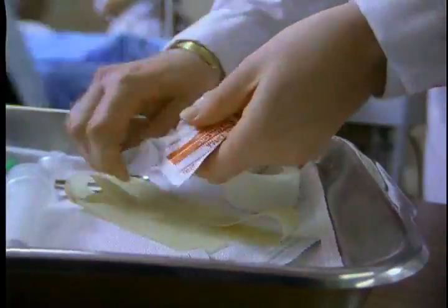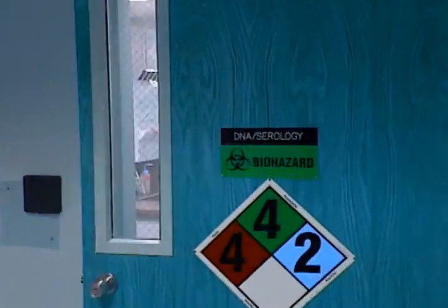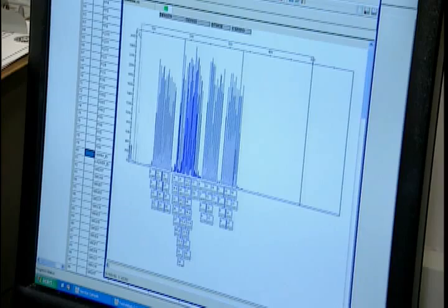A rape kit is really a fancy name for collecting evidence. After a victim is attacked, they'll typically go to an emergency room where a nurse or doctor will collect hairs, fibers, saliva, and anything else on her body or clothing. The kit is then sent to the labs to test for DNA to try and identify who the rapist was.